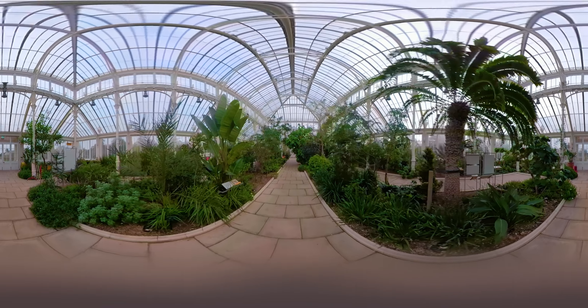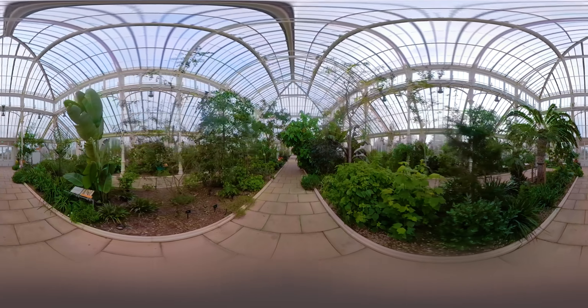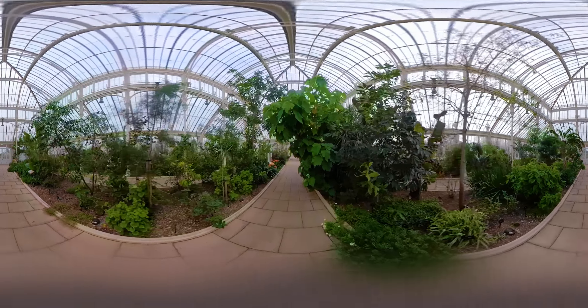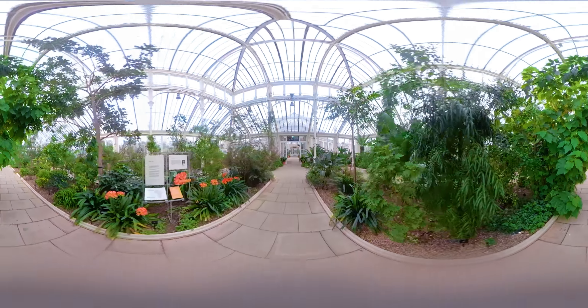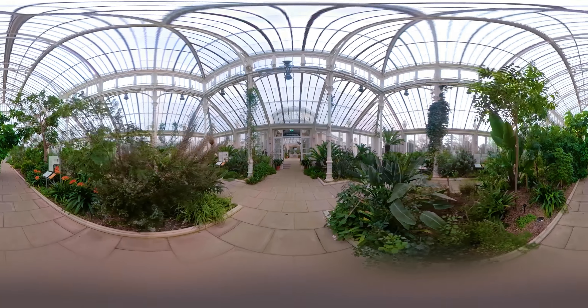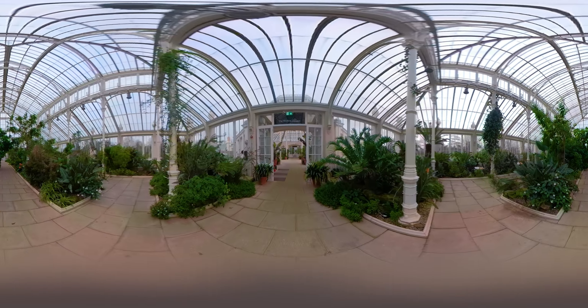Welcome to the Temperate House here at Kew Gardens, the world's largest Victorian glasshouse. It covers just over 5,000 square metres and five continents. At the north end we've got Asia, then in the centre we have Australia, New Zealand, South America, and we've got island flora over one side, and down in the south end we have Africa.